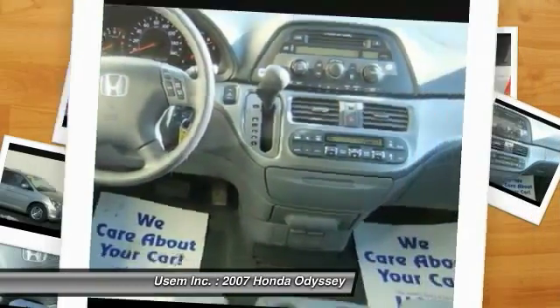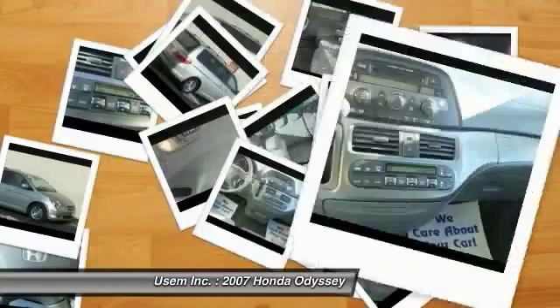Front power steering, HomeLink garage door opener, cruise control, aluminum wheels.